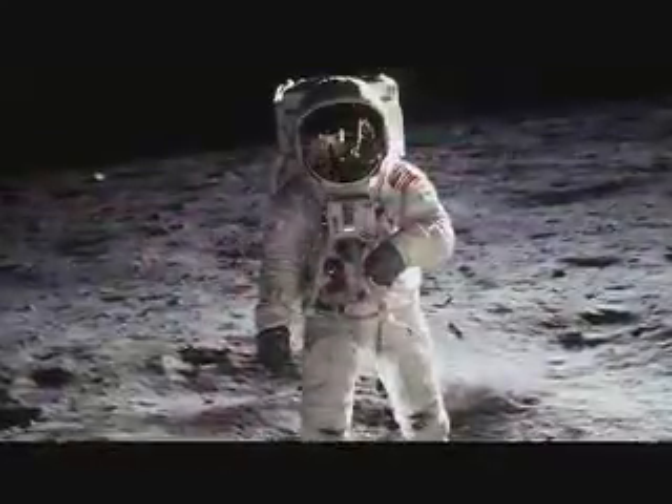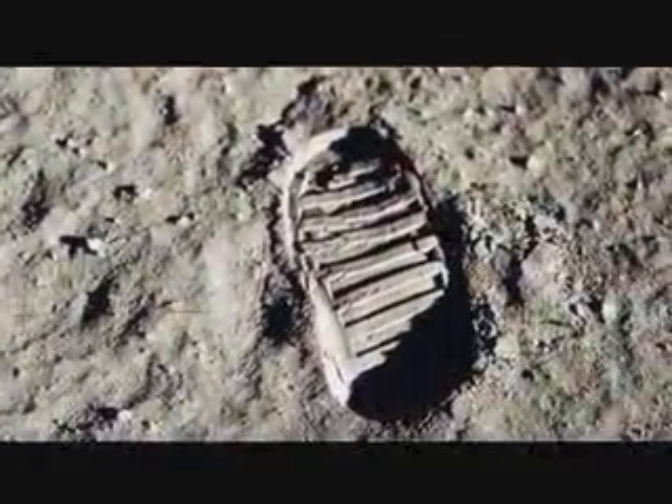More than 35 years have passed since humans last walked on the moon. NASA's current mission is to once again take a giant leap for mankind by establishing a human outpost on the moon.